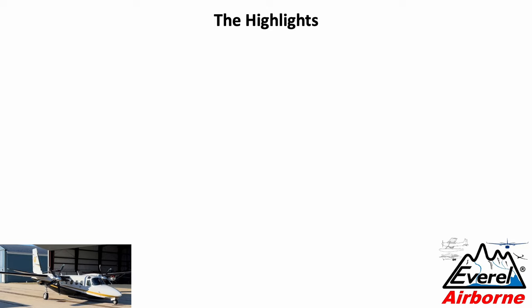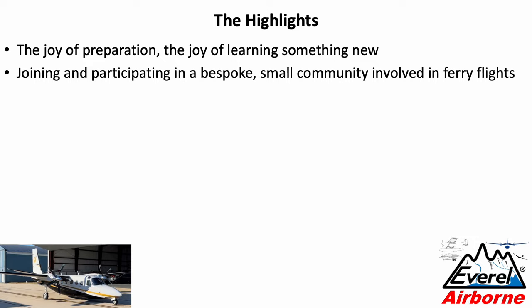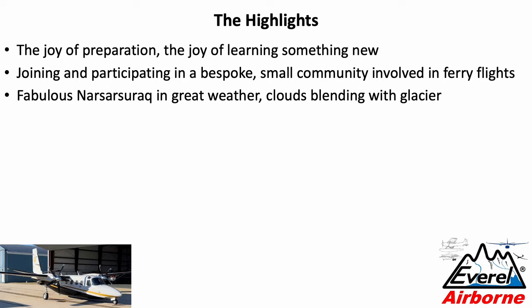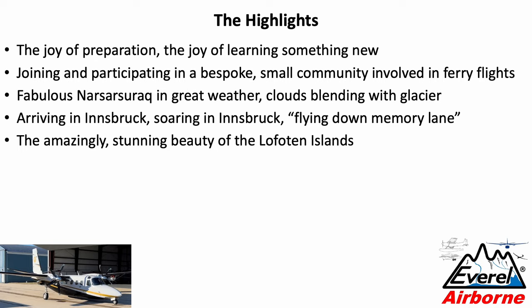Let me summarize with the highlights. It was a true joy to prepare this trip — once you get more advanced in age, learning something new is always a great joy. It's also nice to join a small community involved in ferry flying that isn't open to many people. Narsarsuaq in Greenland was just fabulous — great weather both times. I talked about the experience of clouds blending with glaciers. Innsbruck was very sentimental for us, and the soaring there was fabulous — it allowed us to fly down memory lane. And again, the Lofoten Islands are just stunningly beautiful. I can only highly recommend them.